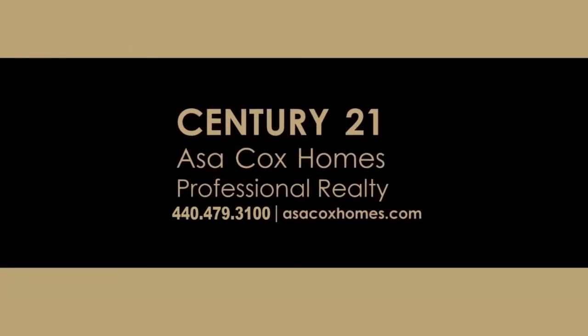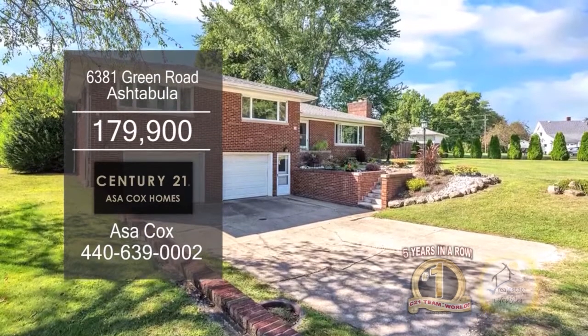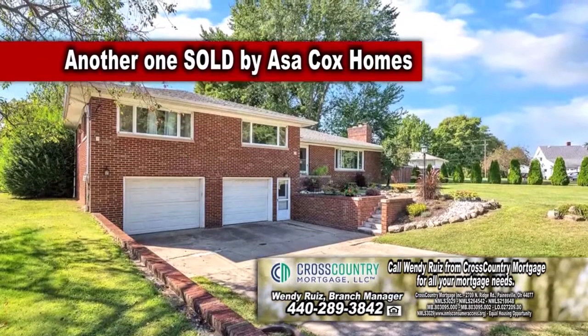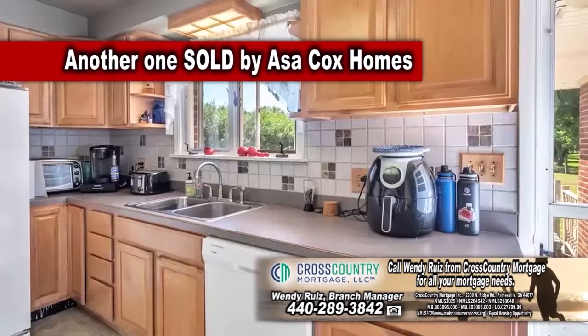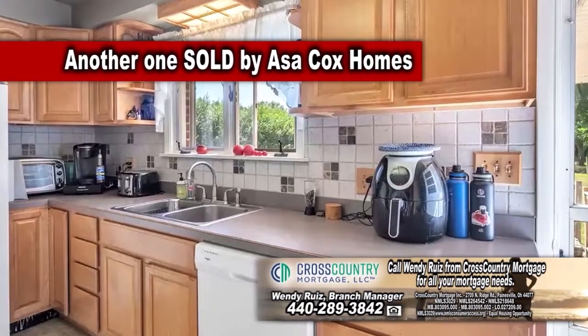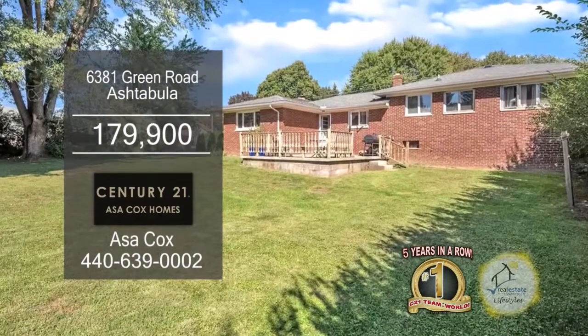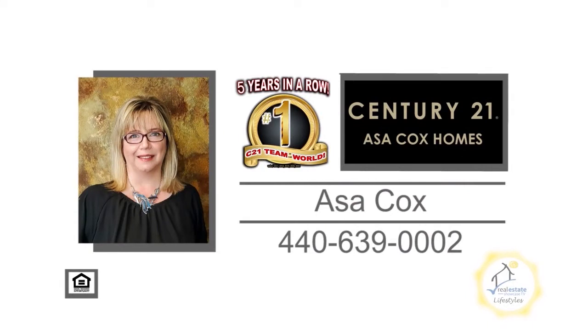The split level in Ashtabula offers an unfinished basement. The floor plan includes three bedrooms and two baths. The living room features hardwood floors and a brick fireplace. Cooking is a breeze in the spacious kitchen. Off the kitchen, you'll find the formal dining room. Relax on the backyard deck overlooking the spacious yard. For more details, contact the number one Century 21 team in the world, Asa Cox Homes.